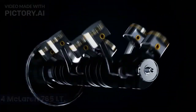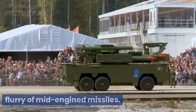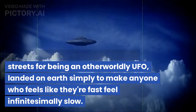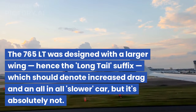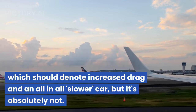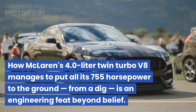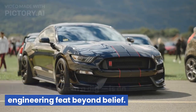4. McLaren 765LT. Few have dominated the racing scene as a whole as McLaren Automotive's flurry of mid-engined missiles. Known better for their engineering precision to shave off tenths on a lap time, McLaren is synonymous on the streets for being an otherworldly UFO, landed on Earth simply to make anyone who feels like they're fast feel infinitesimally slow. The 765LT was designed with a larger wing — hence the long-tail suffix — which should denote increased drag and an all-in-all slower car, but it's absolutely not. It'll run a sub-10 second on street rubber in rear drive. How McLaren's 4.0-litre twin-turbo V8 manages to put all its 755 horsepower to the ground from a dig is an engineering feat beyond belief.